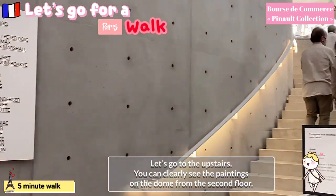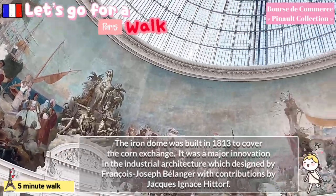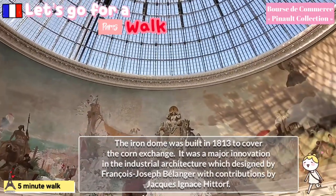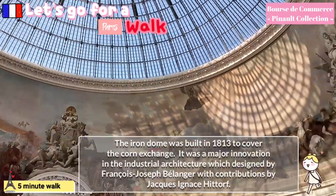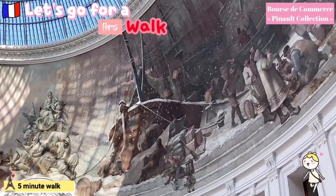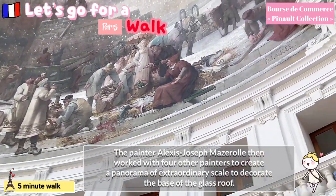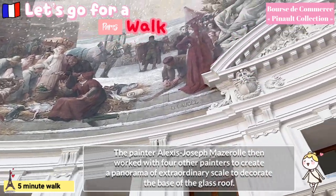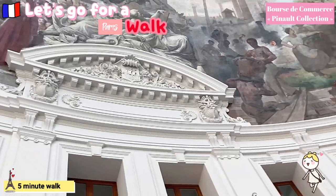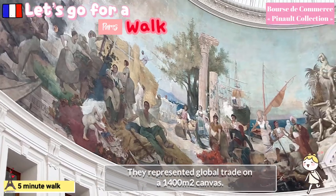You can clearly see the paintings on the dome. The iron dome was built in 1813 to cover the corn exchange. It was a major innovation in industrial architecture, designed by François-Joseph Boulanger with contributions by Jacques Ignace Hittorff. The painter Alexis-Joseph Miserai then worked with four other painters to create a panorama of extraordinary scale to decorate the base of the glass roof. They represented global trade on a 1,400 square meters canvas.